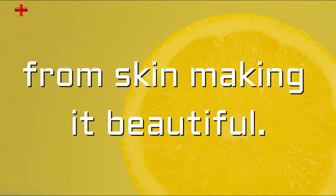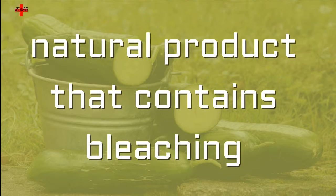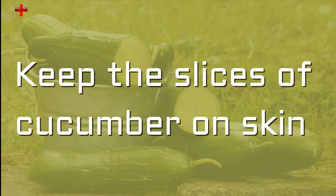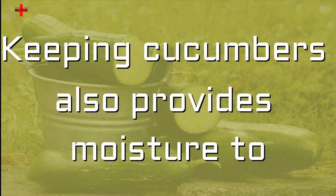Cucumber is also a great skin lightening natural product that contains bleaching properties that help to make skin fair. Keep slices of cucumber on skin daily for 20 minutes. Keeping cucumbers also provides moisture to skin, giving you a lightened skin tone.